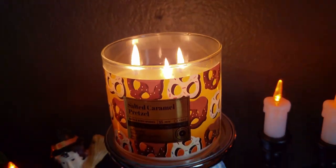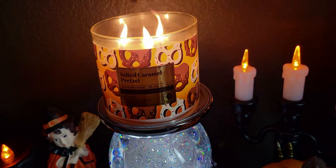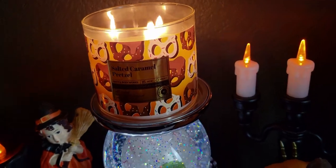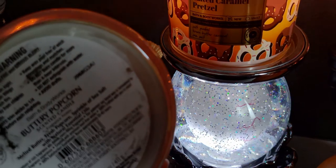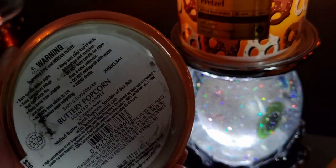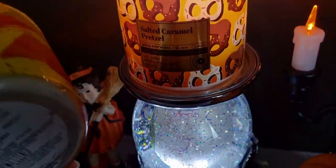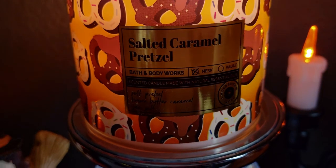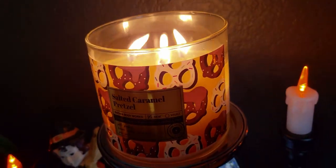What am I smelling? Mostly buttery popcorn — it smells like movie theater popcorn, it really does. I brought the buttery popcorn candle and I'm basically almost finished with it. The key notes on the buttery popcorn are melted butter, fresh popcorn, and a sprinkle of sea salt. Both candles have sea salt, so that's a matching note. The salted caramel pretzel has soft pretzel and brown butter caramel.